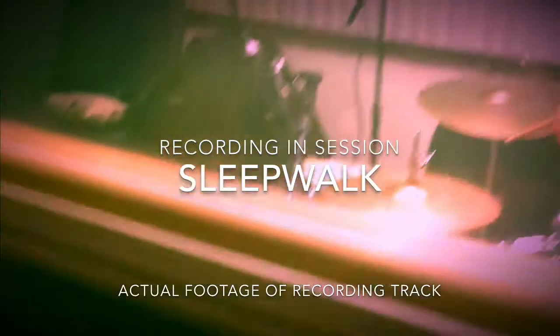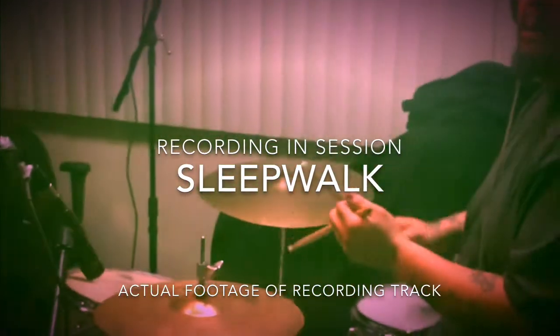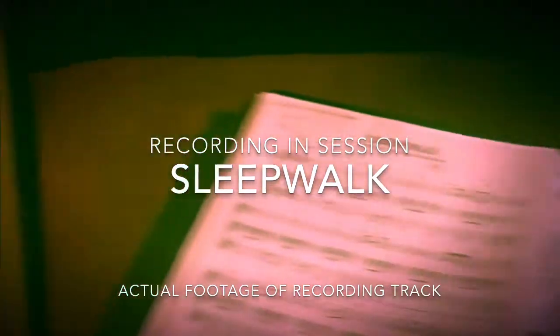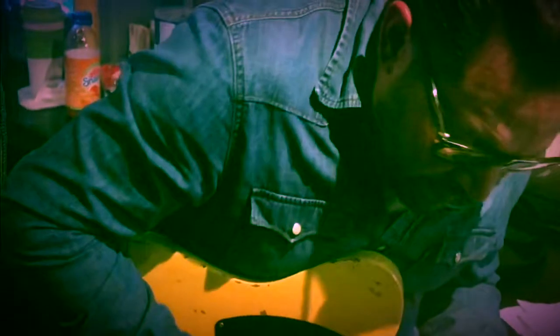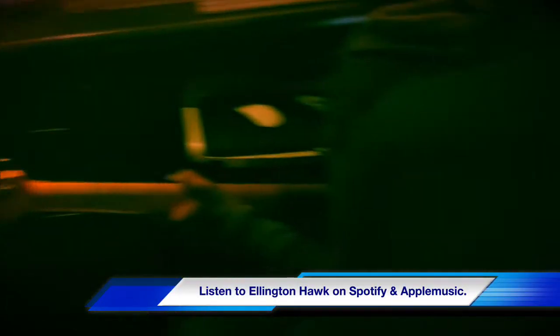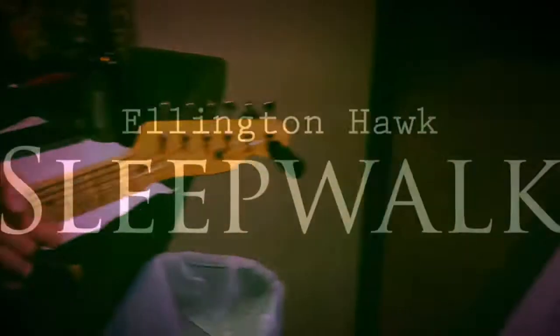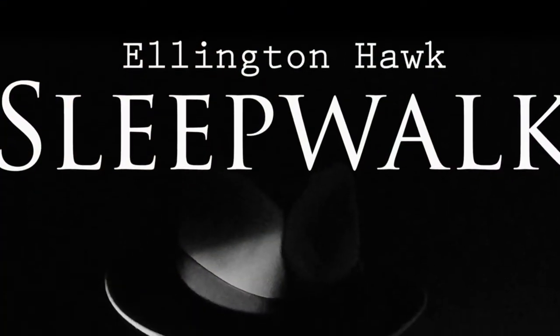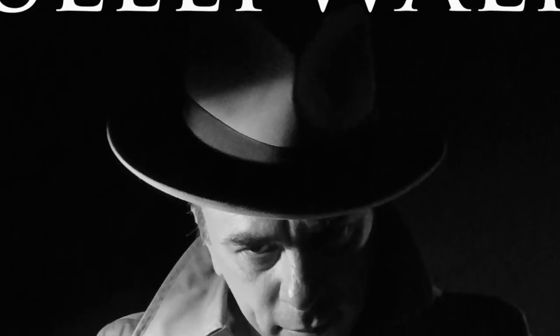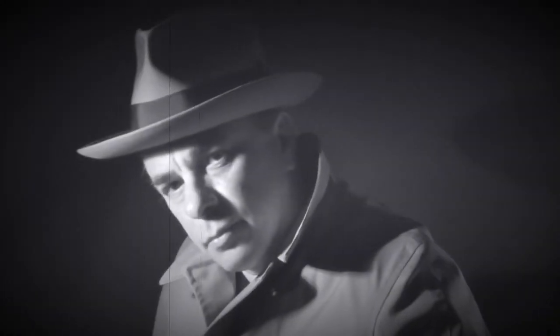So we first recorded Sleepwalk. This is actual footage of the track that we end up using, and it was released as a single in late 2019. We didn't release the full EP digitally until early 2020. That's the cover of the single for Sleepwalk — we just released these digitally, we did not press CDs. And that's the little promo I did for the single.